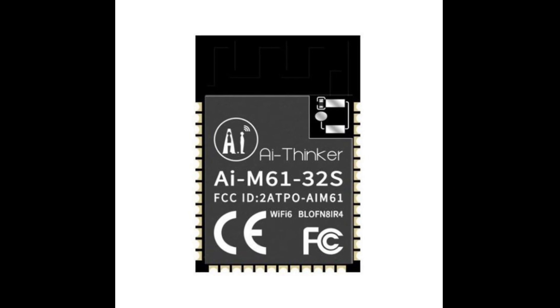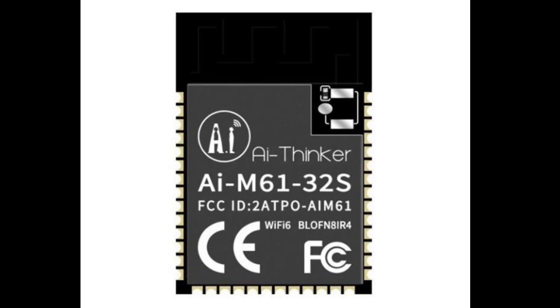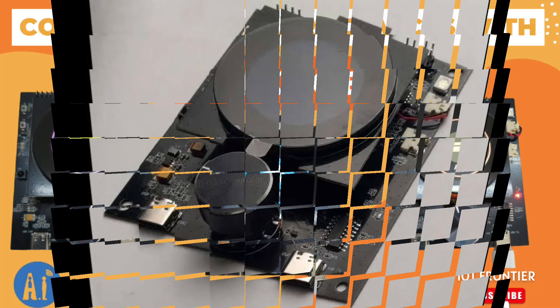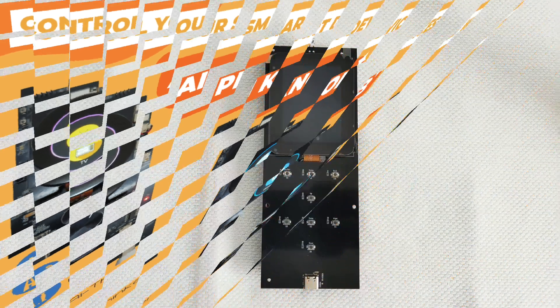The AIM6132S wireless module is used in the AIPy Remote, which was also present in the AIPy Norm that we reviewed in the previous video. If you haven't watched it yet, please click on the top right corner to watch it now.